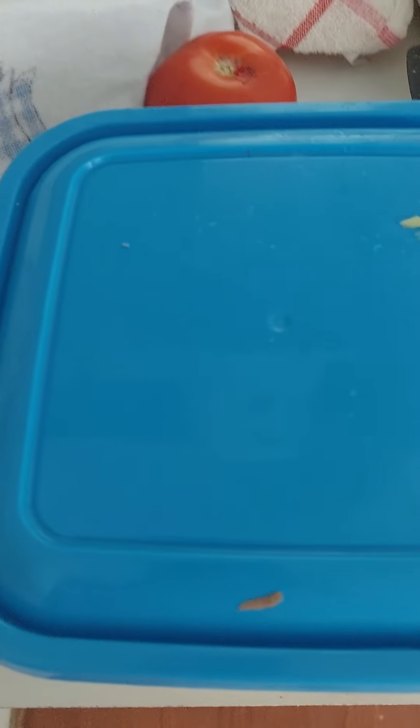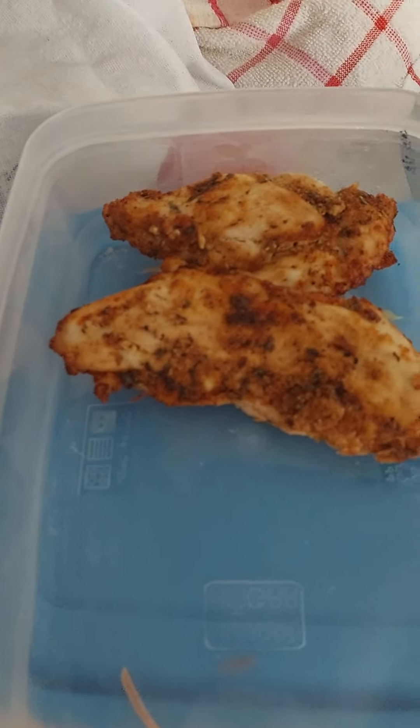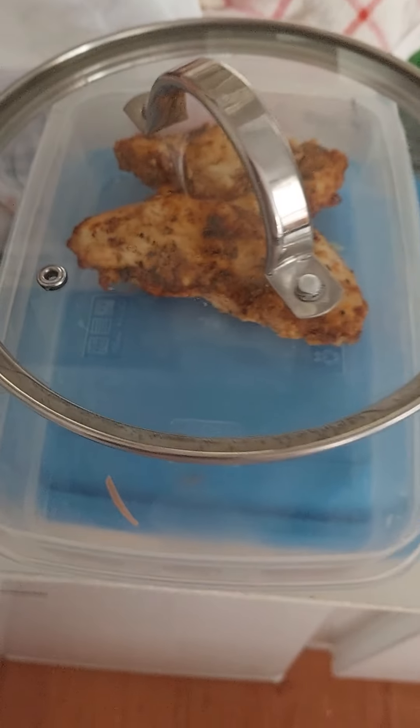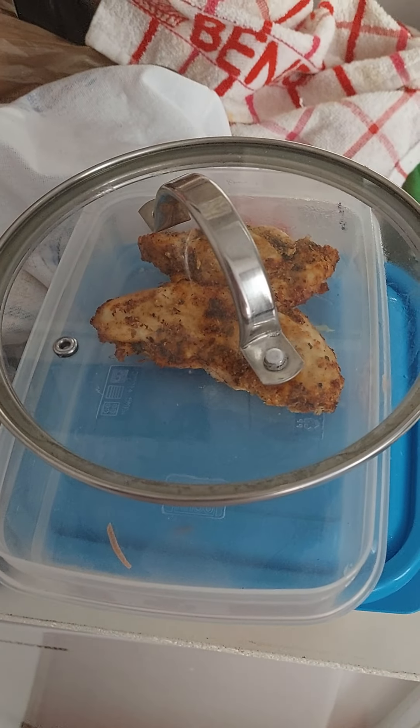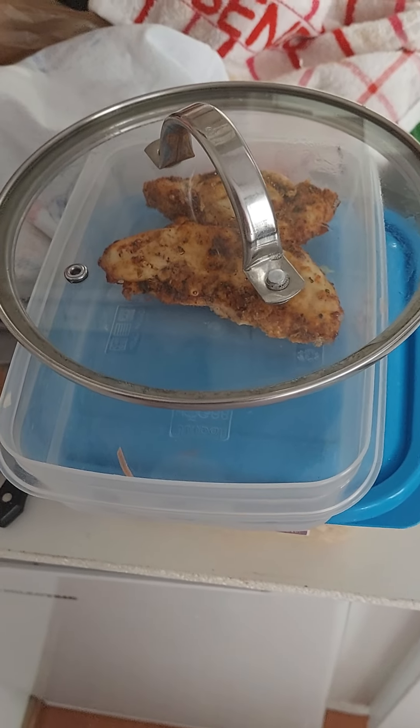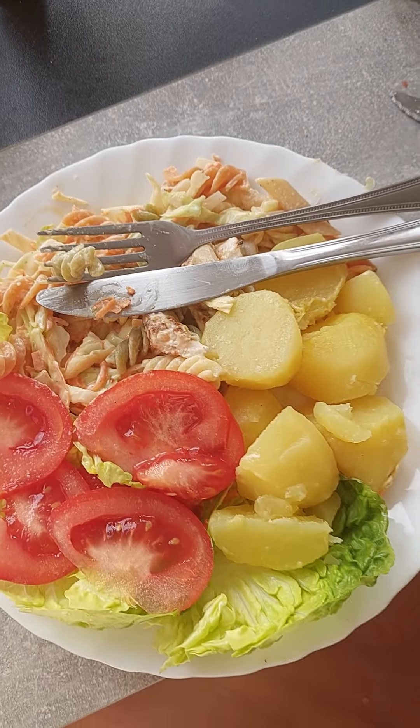Just waiting for the chicken to cool down here before it goes in the fridge. I made a big bowl of homemade coleslaw, barbecue chicken pasta, and new potatoes — all in such a tiny kitchen.